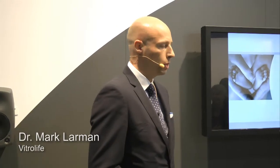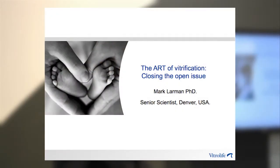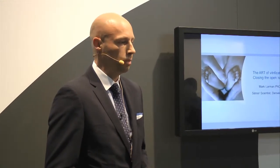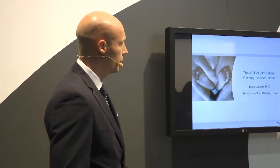My name is Mark Lomb, and I'm going to be talking about vitrification today. The title of my talk is The ART, or The Art of Vitrification: Closing the Open System. What I mean by that is how we can have the safety of a closed system, but with the efficacy of an open vitrification device.